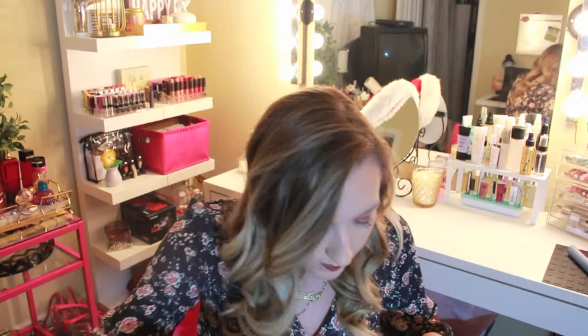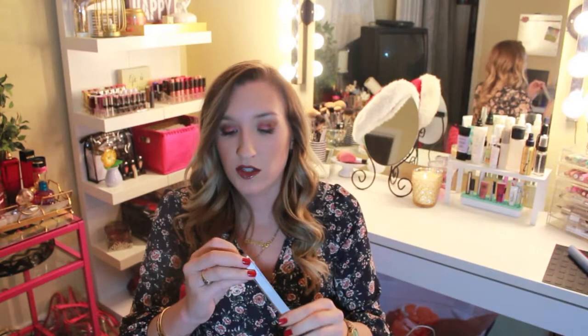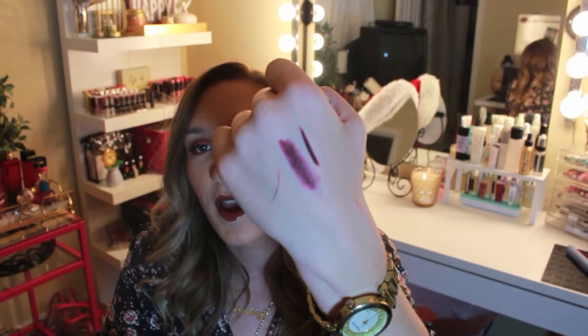I also got these Obsessive Compulsive Cosmetics. You can use them for your lips, eyes, and body, but I got this one to use on my lips. It's called Black Dahlia. Oh my gosh, it is so gorgeous — the color of it. I haven't used it yet but I feel like it is the perfect fall color. I'm obsessed. Oh my god, I can wear this with the Kat Von D. I haven't tried any of their lip liners before so I'm excited to try it.